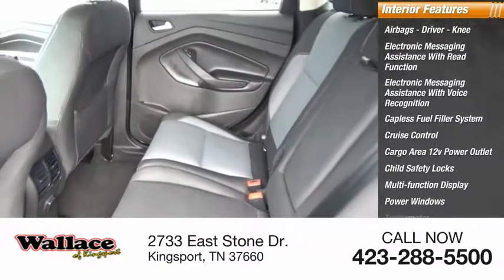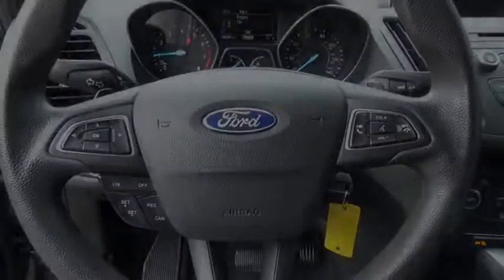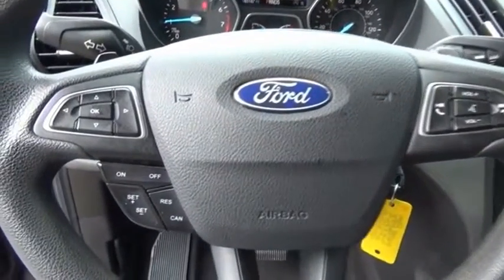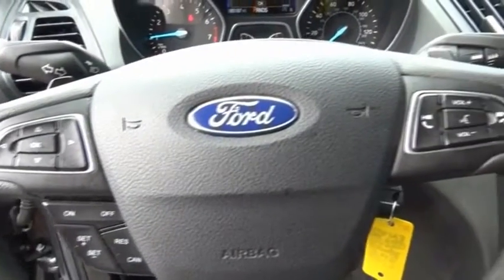Power windows, tachometer. Flex, tow, sip, and go with Ford Escape. A vehicle like this doesn't come along every day. Come in and get it before someone else does.